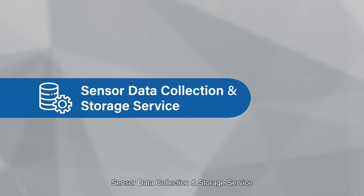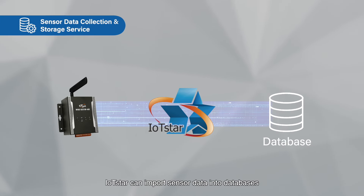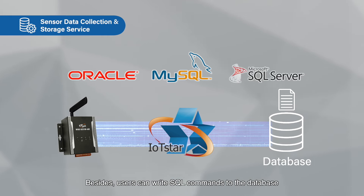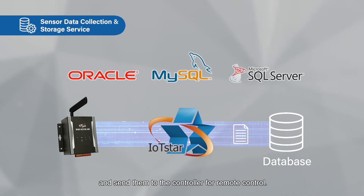Sensor data collection and storage service: IoT Star can import sensor data into databases such as Oracle, MySQL, and SQL Server. Besides, users can write SQL commands to the database and send them to the controller for remote control.